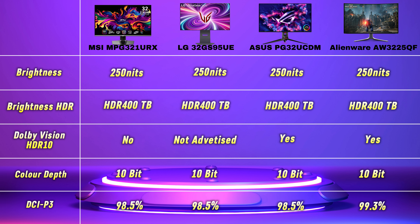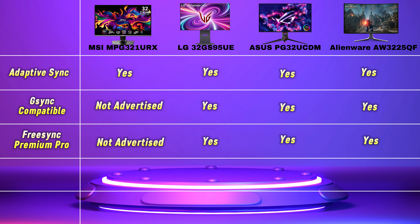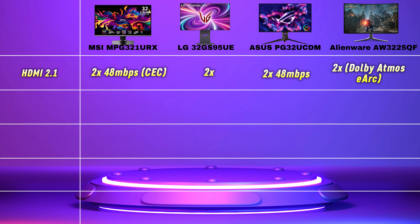Only the ASUS and the Alienware show Dolby Vision and HDR10 support. All panels come with 10-bit colour and 98.5% DCI-P3, although the Alienware is advertised at 99.3% DCI-P3. Although all the monitors come with Adaptive Sync, the MSI doesn't advertise G-Sync or FreeSync compatibility, whereas the LG, ASUS, and Alienware all come with FreeSync Premium Pro and G-Sync compatibility. VRR and ALLM are available on all monitors.